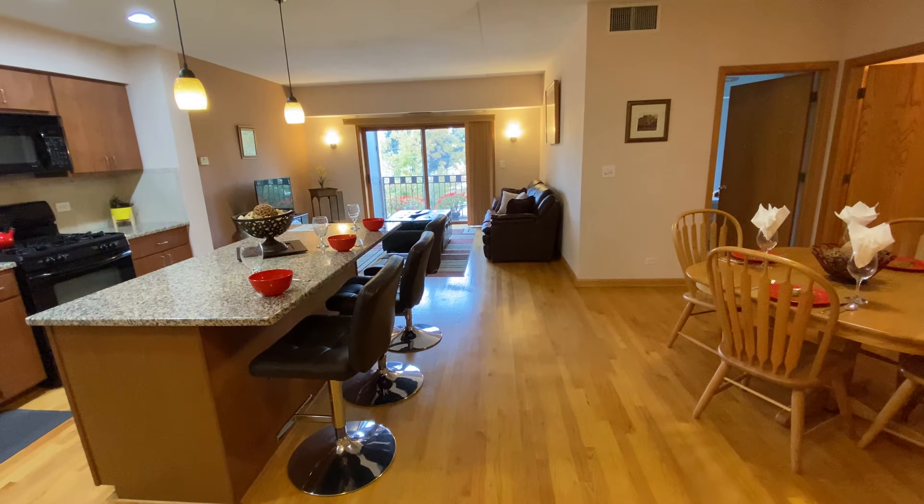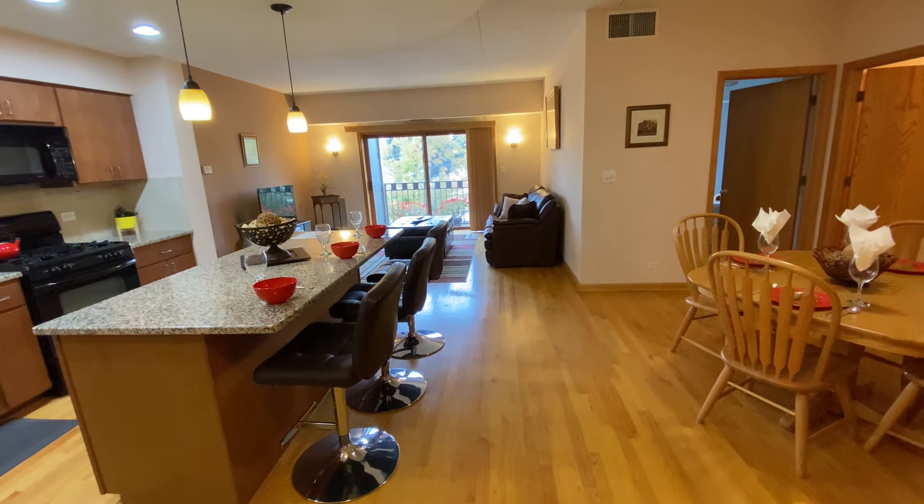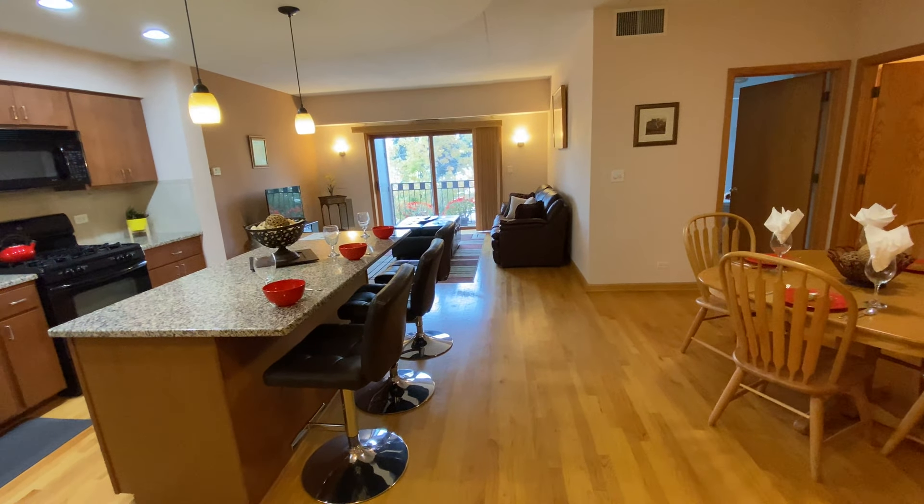Hello and welcome to 7410 West Lawrence Avenue in Harwood Heights, Illinois, Unit 223.